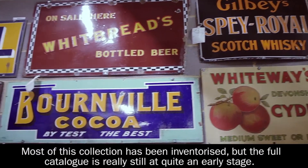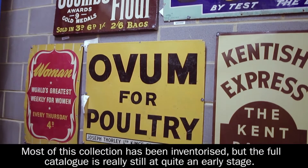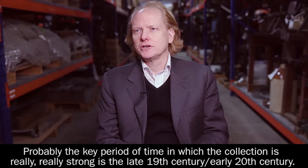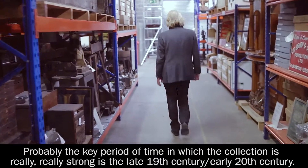Most of this collection has been inventorised, but the full catalogue — we're still at quite an early stage. Probably the key period of time in which the collection is really strong is the late 19th century, early 20th century.